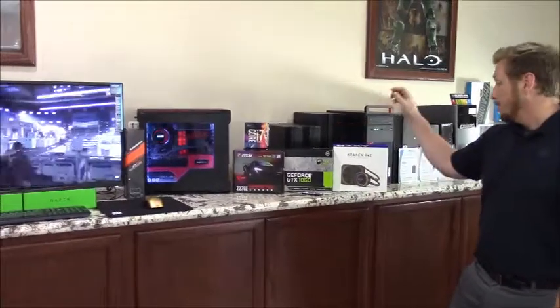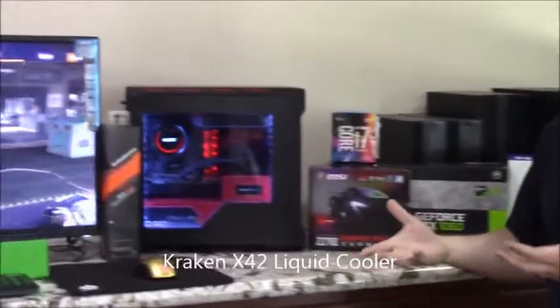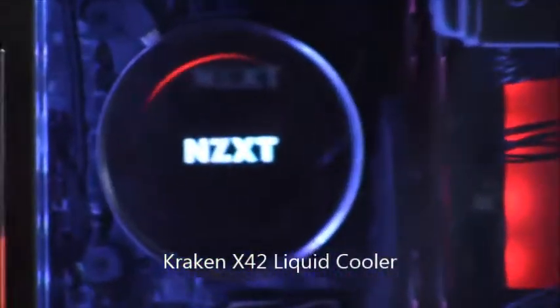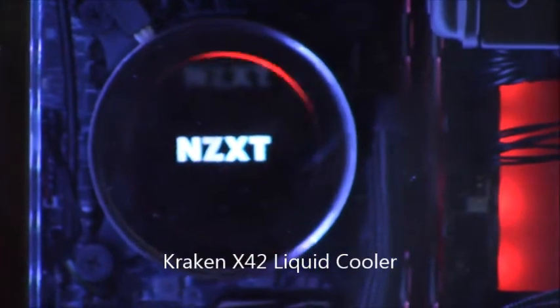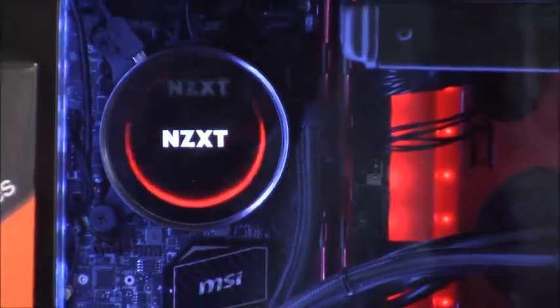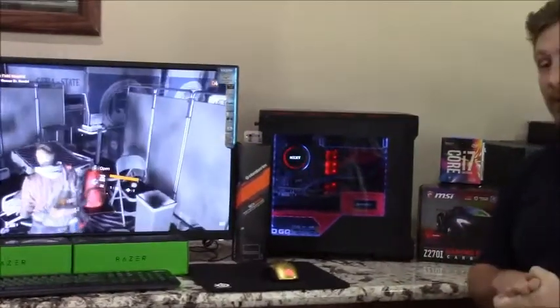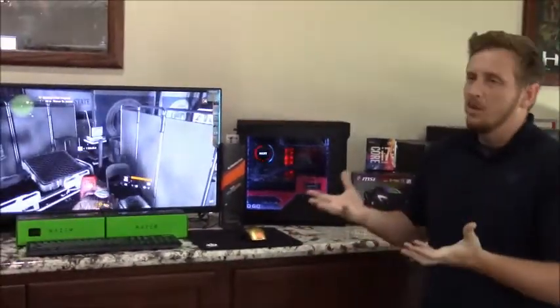That i7 is being cooled by the Kraken X42. As you can tell, this is the first one that has the Infinity Mirror — it's completely RGB programmable. You can make it do whatever you like; it's going to react to the games out there. A really cool software called CAM that NZXT created allows you to tweak the way you want to.